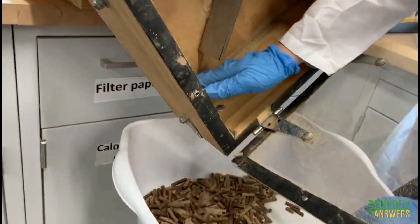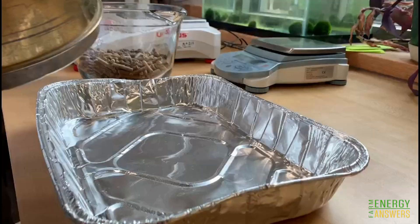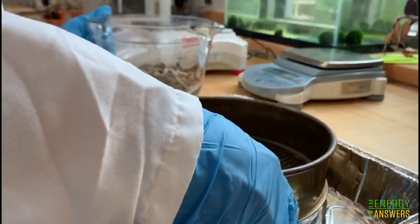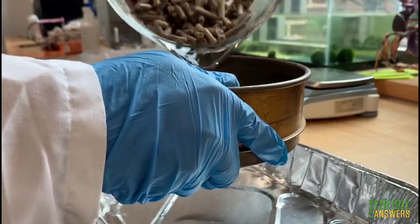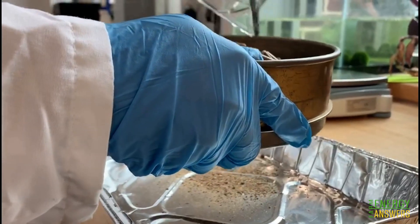We start taking out the pellets and run them through the sieve to remove the fines.